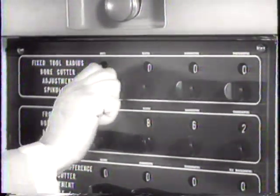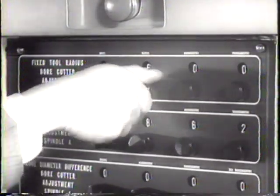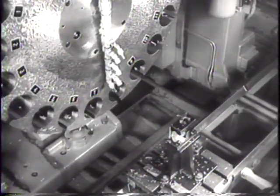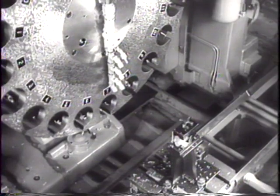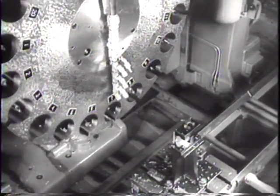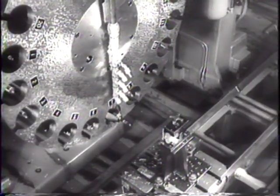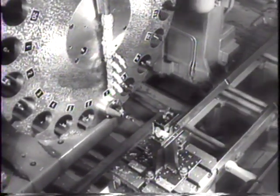The computer translates the punch tape and sends the results directly into the machine tool production line, issuing coded instructions and automatically checking results. For example, the proper size drill is selected and moved into position. This new system, developed by the Hughes Aircraft Company, makes the use of precision mass production techniques possible for small plants.